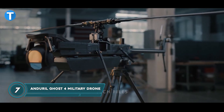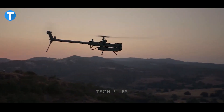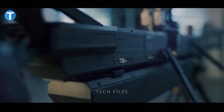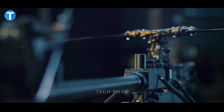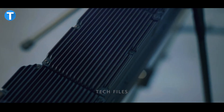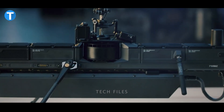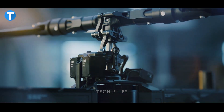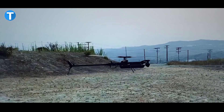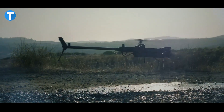The Anduril Ghost 4 is not just any regular drone — it's an autonomous VTOL UAV powered by the Lattice Artificial Intelligence Platform to carry out assigned missions relentlessly. It offers real-time surveillance without interruptions thanks to its modular, transportable, and waterproof design, which boasts a long run-time and high payload capacity. With a weight of 37 pounds, it can carry a payload of 5 pounds.